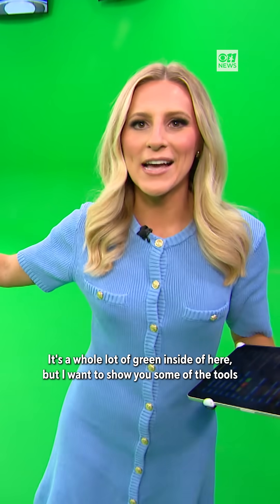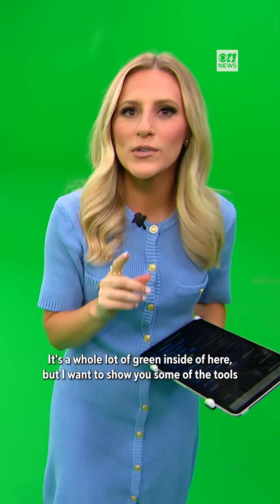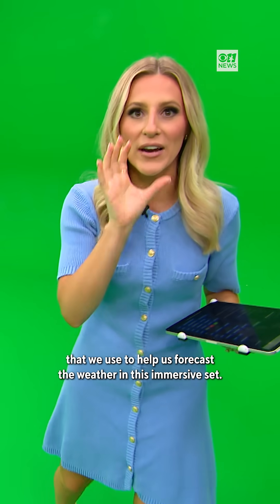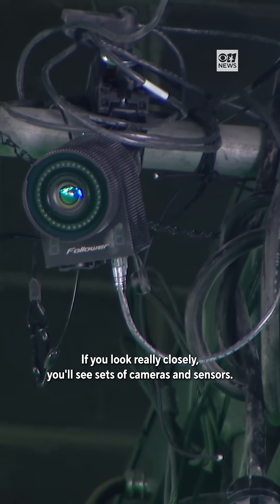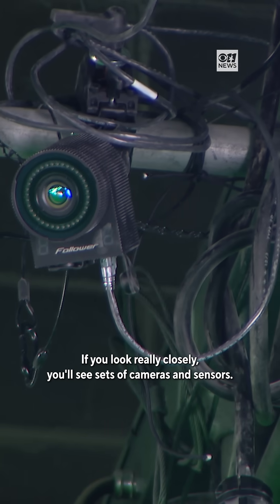It's a whole lot of green inside of here. But I want to show you some of the tools that we use to help us forecast the weather in this immersive set. Take a look up in the rafters — if you look really closely, you'll see sets of cameras and sensors.